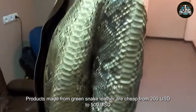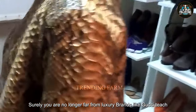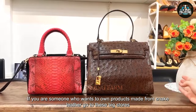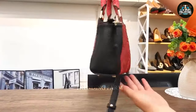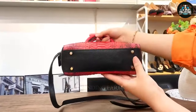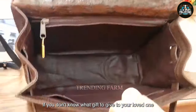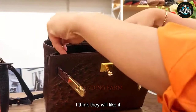Products made from green snake leather are cheaper, ranging from 200 USD to 500 USD. Surely you are familiar with luxury brands like Gucci, Hermès, and Louis Vuitton. If you want to own products made from snake leather, go to these big stores. This place not only has belts but also bags and wallets. If you don't know what gift to give to your loved one, give them a product made from snake leather.